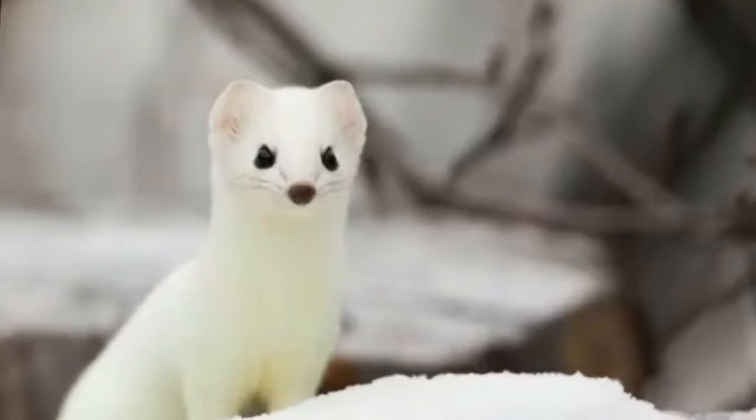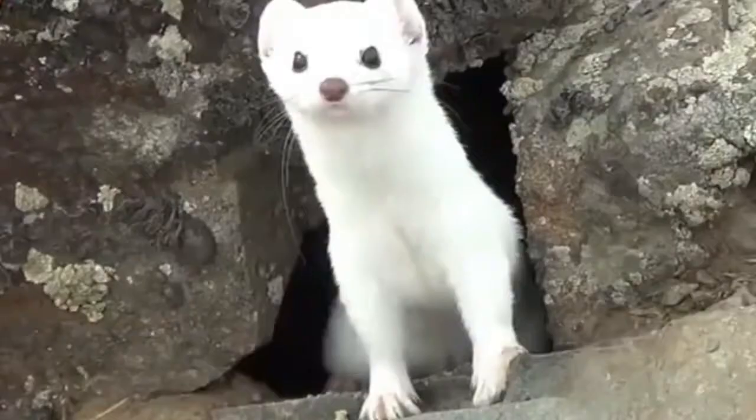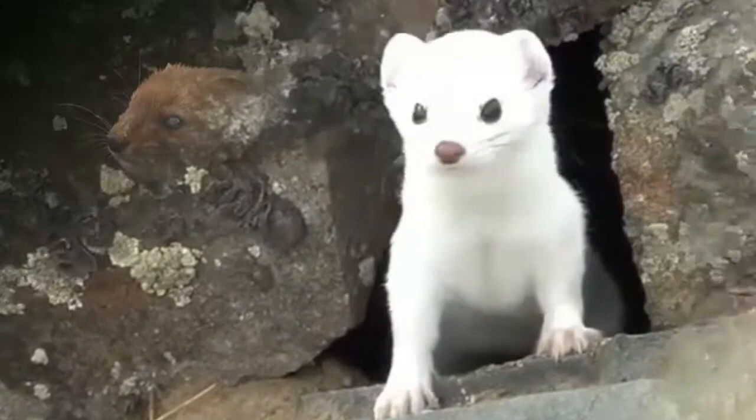Ermine can reach 6.7 to 13 inches in length and 0.9 to 4.1 ounces of weight. Males are much larger than females.